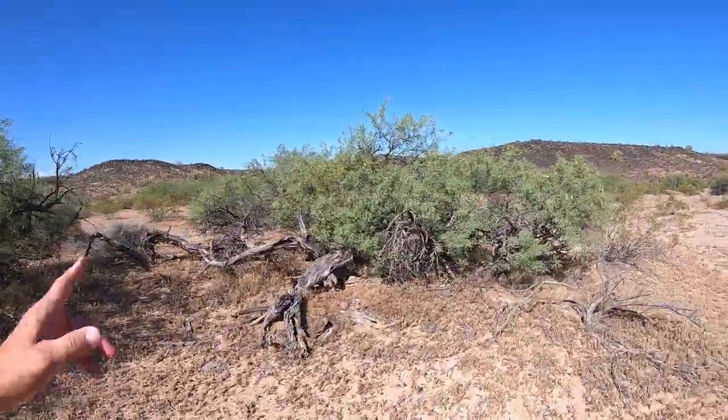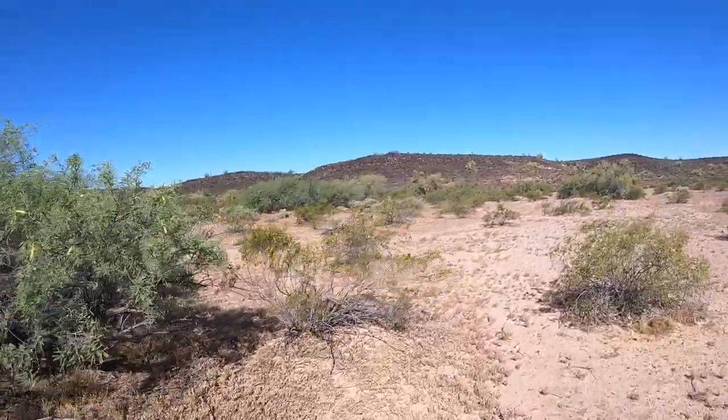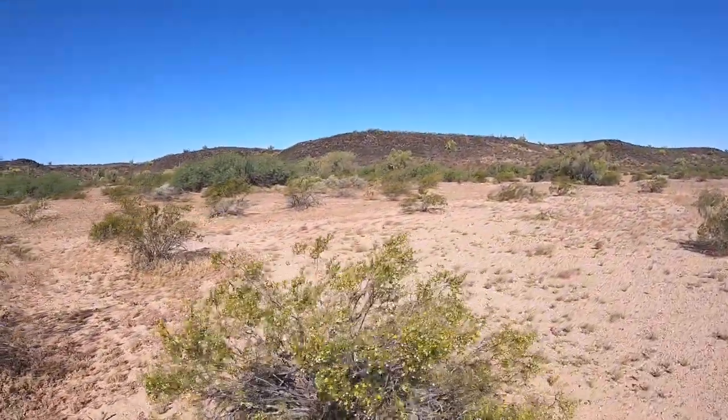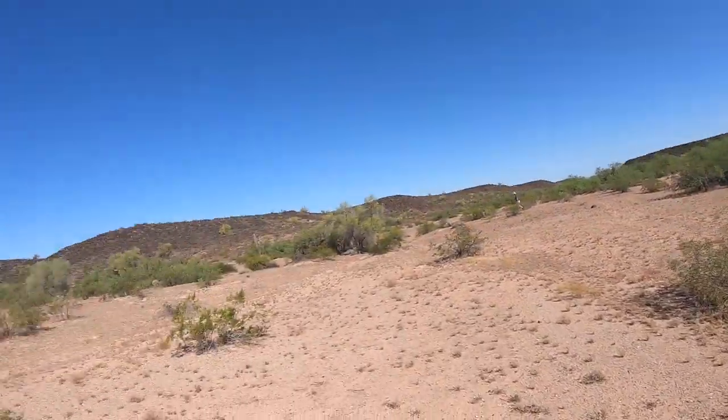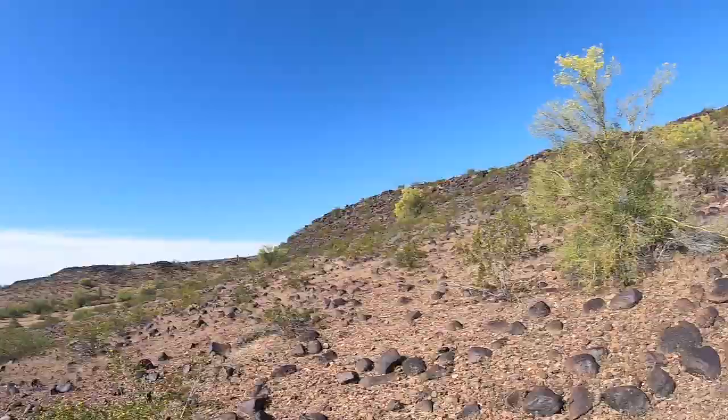We believe that the ancients worked these cliff sites all the way down to the river. This would have been like a tributary right here — the water would have flowed down here, but it wouldn't have been completely bank to bank. They would have been all above those mesas and in this area. It's incredible how much hotter it is when you walk through these lava fields.